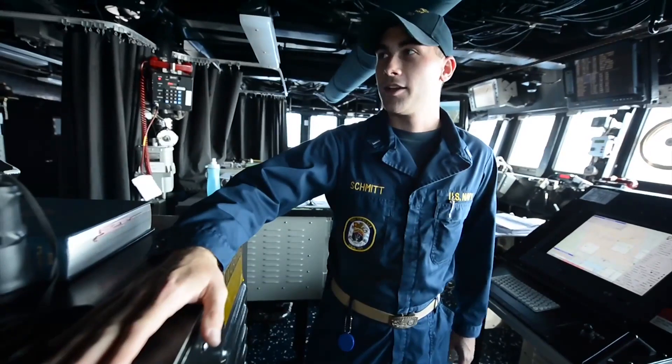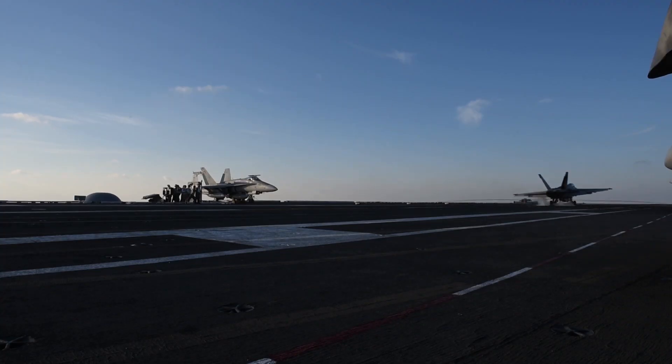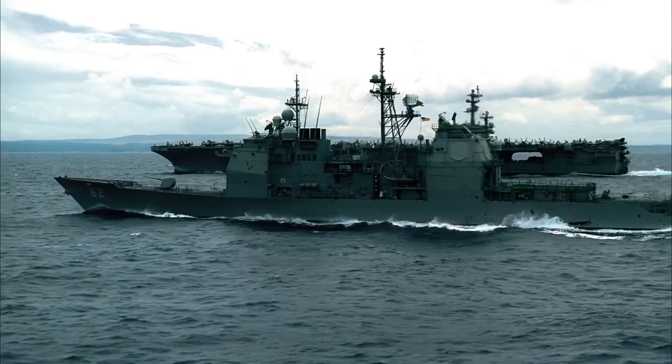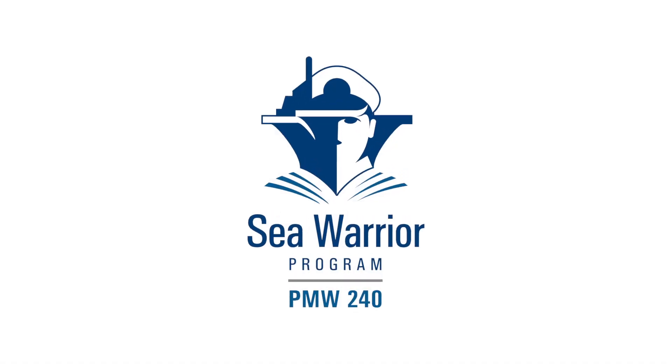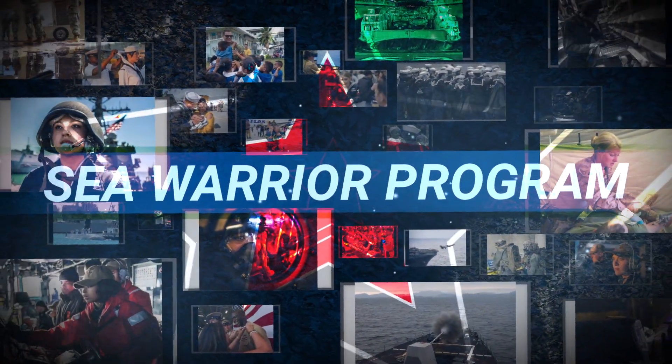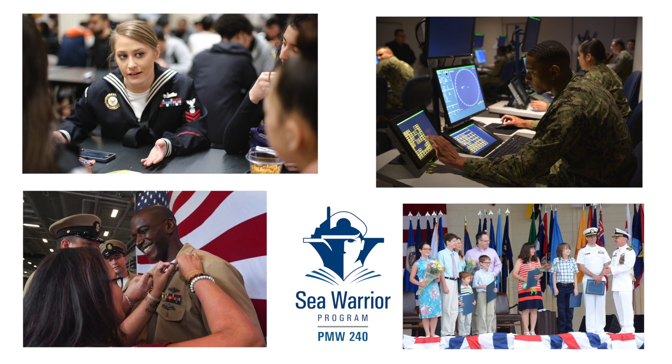The Navy's mission is to protect the seas and our nation. Behind the planes and ships are sailors who are on duty 24/7 all around the world. With them every step of the way is the Sea Warrior program. Commonly referred to as PMW 240, it stood up in 2007 to support the personnel needs of sailors — from recruiting and training to pay and promotion. Every aspect of a sailor's career is covered, from the first family move to retirement.